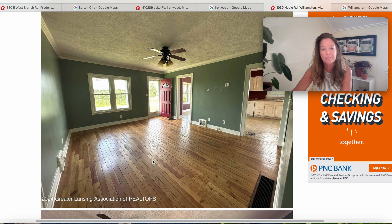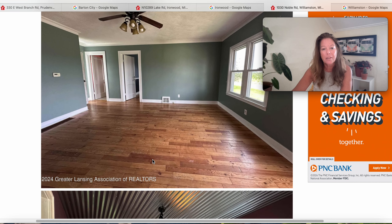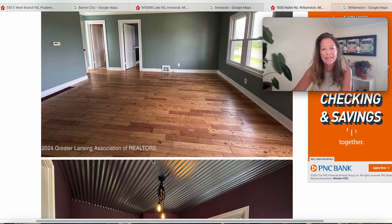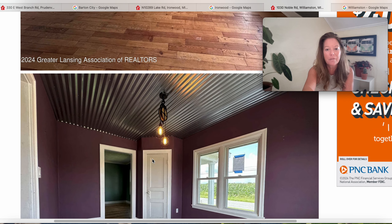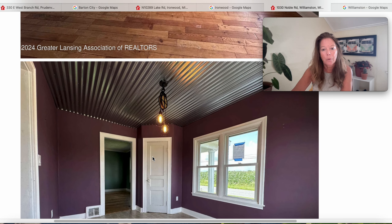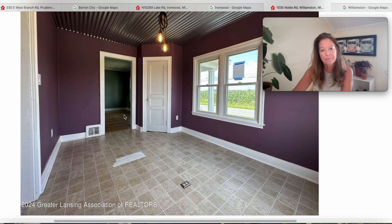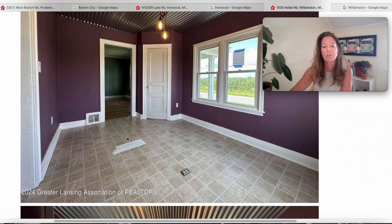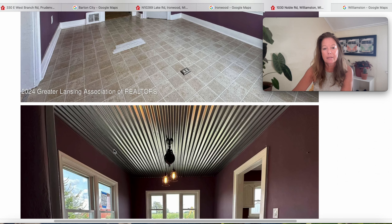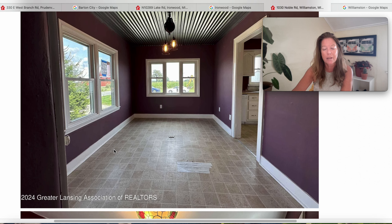Nice windows to let that Michigan sunshine in. This may be the dining space — really cool light fixture. The windows look fairly new. I like how they applied the tin panels on the ceiling — that's kind of creative. The color is very pretty, but if it were a lighter color on the walls it would just appear a much larger space. It could be way prettier in person than what we see in the photographs. Nice windows.